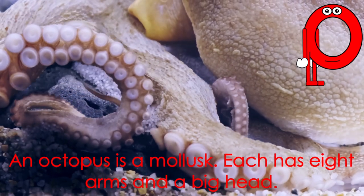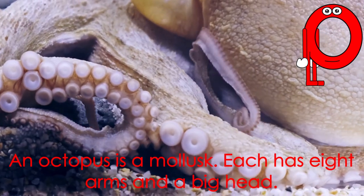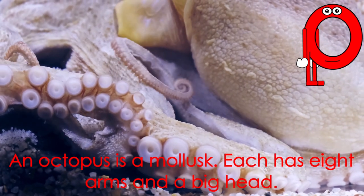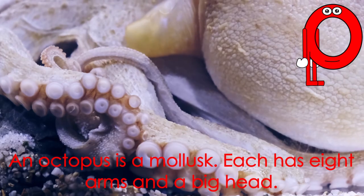Letter O starts the word octopus. An octopus is a mollusk. Each has eight arms and a big head.